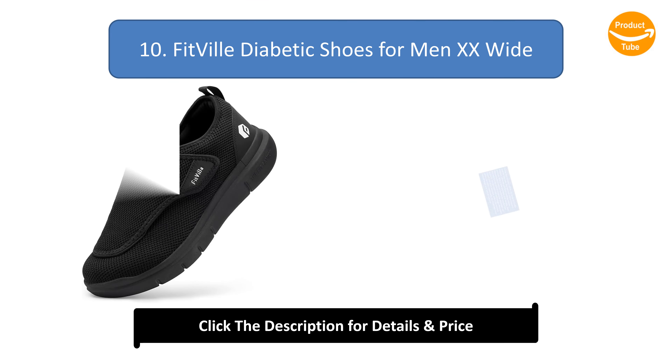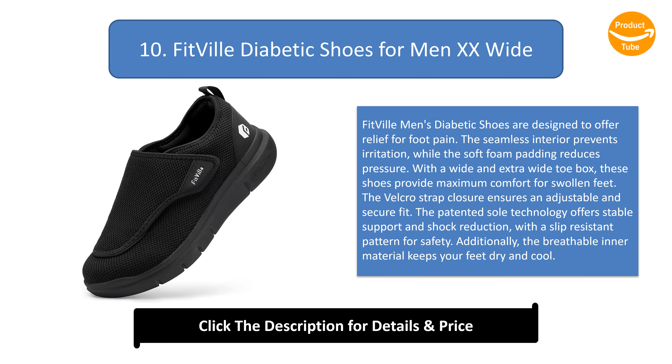Number 10: Fitville diabetic shoes for men, 2E wide. Fitville men's diabetic shoes are designed to offer relief for foot pain. The seamless interior prevents irritation while the soft foam padding reduces pressure. With a wide and extra wide toe box, these shoes provide maximum comfort for swollen feet. The Velcro strap closure ensures an adjustable and secure fit, and the patented sole technology offers stable support and shock reduction with a slip-resistant pattern. The breathable material keeps your feet dry and cool.